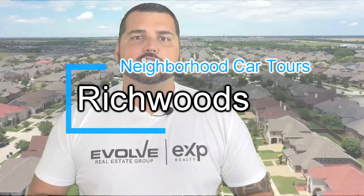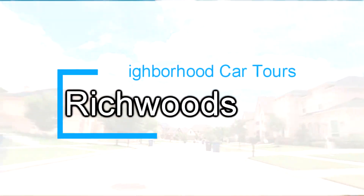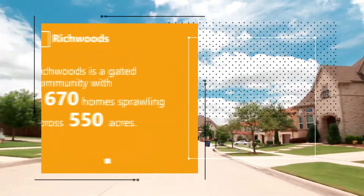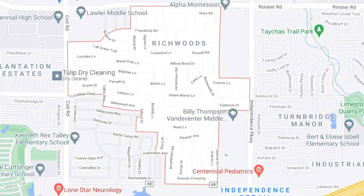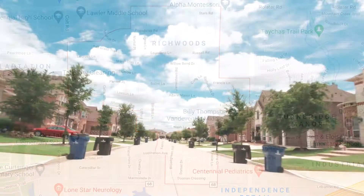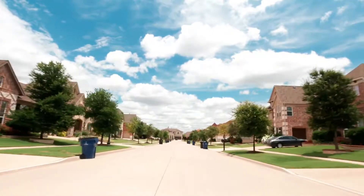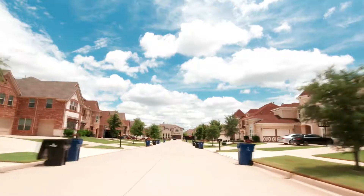In this episode, we're going to be taking you through Richwoods, located in Frisco, Texas. Richwoods is a gated community with over 1,670 homes sprawling across 550 acres. Richwoods is located just moments from both the Dallas North Tollway and the Sam Rayburn Tollway Highway 121, offering easy access to both downtown Dallas and the Legacy Business Park of Plano. You're also just about 30 minutes from either major airport in DFW and most Metroplex attractions.